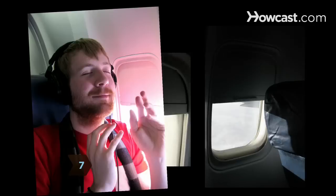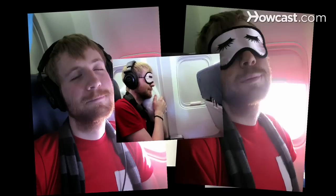Step 7. Block out as much noise and light as possible with a high-quality noise-canceling headset and a padded sleep mask. Skip the movie in favor of relaxing music.